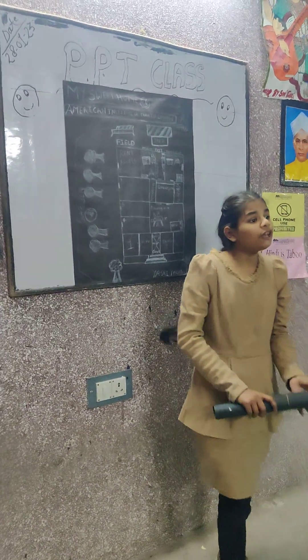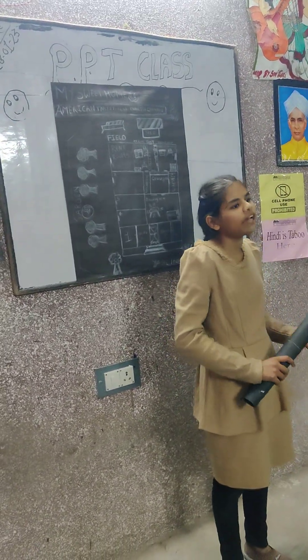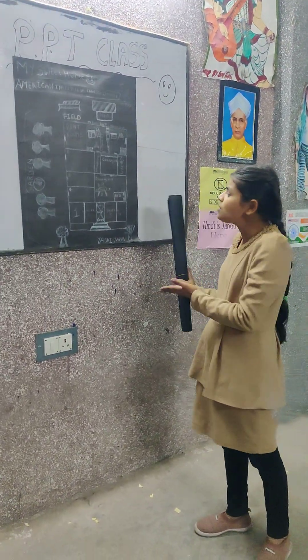So dear friends, when you will go to my home, my home is 6 to 7 km over from Amangal. When you will go to my home, there is Kanpur and Lucknow Highway and my house is on the road.